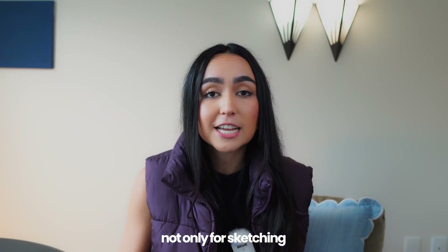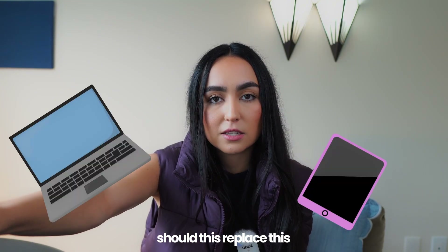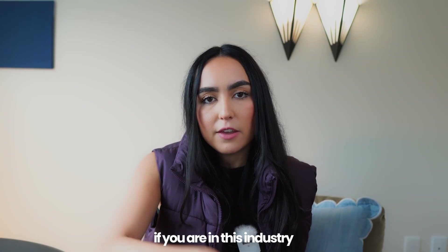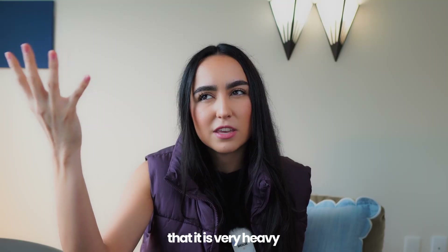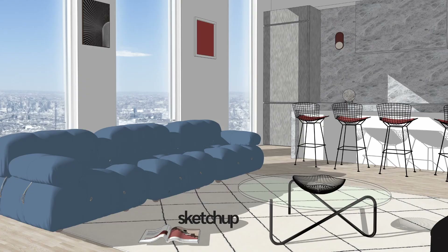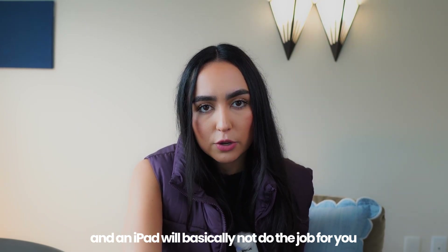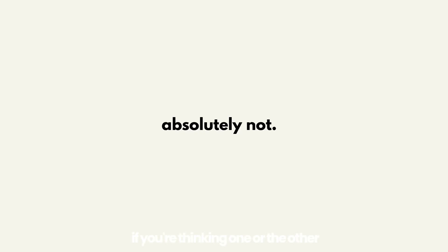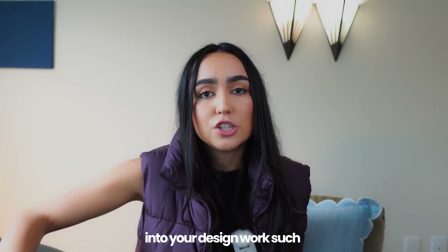I use it for a bunch of things, not only for sketching. The question I get asked a lot is should the iPad replace the computer? Your iPad will never be able to replace your computer. If you are in this industry or a student, you already know that we use a lot of software that is very heavy and needs a powerful computer. Rendering programs like Enscape, modeling programs like SketchUp, AutoCAD, Rayon — some of these tools really need a computer and an iPad will basically not do the job. So can it replace it? Absolutely not.